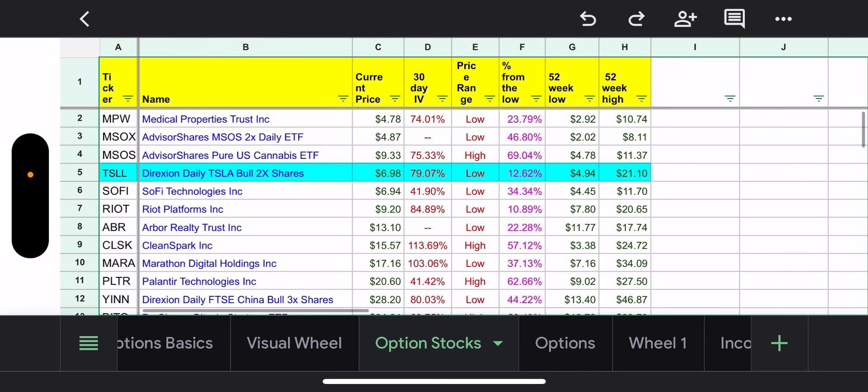First, we'll cover the options trades that I did. As you know, I only trade options right now on TSLL. I am currently performing the wheel strategy, and all that means is basically I'm only on the sell side — I sell puts and I sell calls.